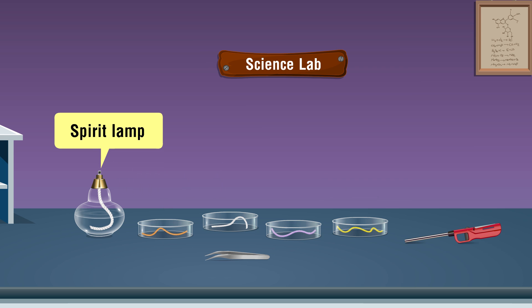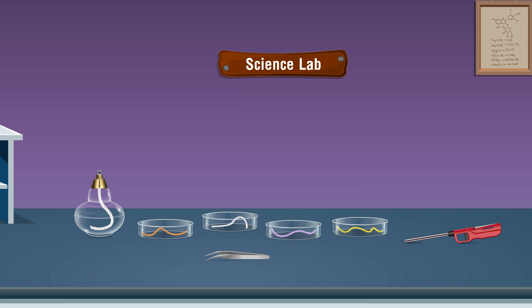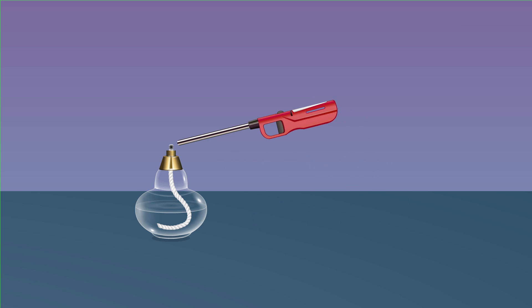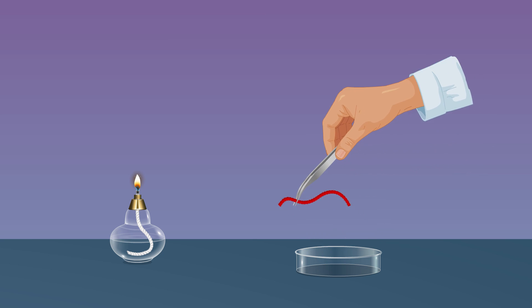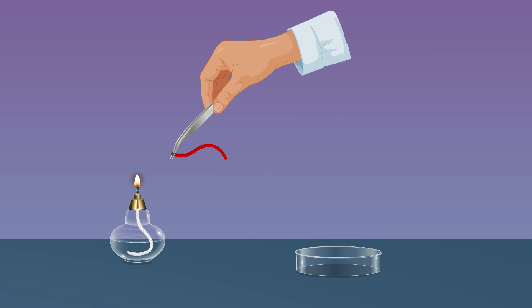Additional materials required: spirit lamp, forceps, lighter. Procedure: Collect different samples of both natural and man-made fibers. Light the spirit lamp. Take a sample thread — say wool — and hold it with the forceps.